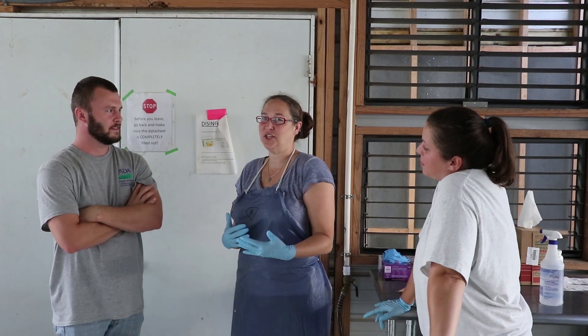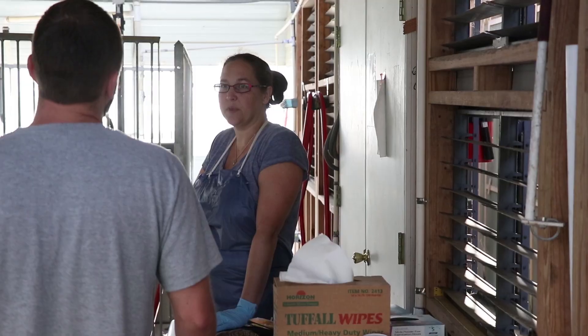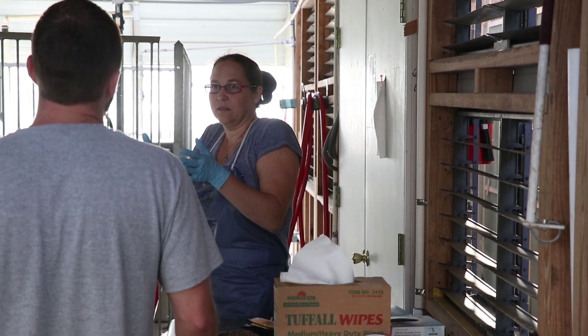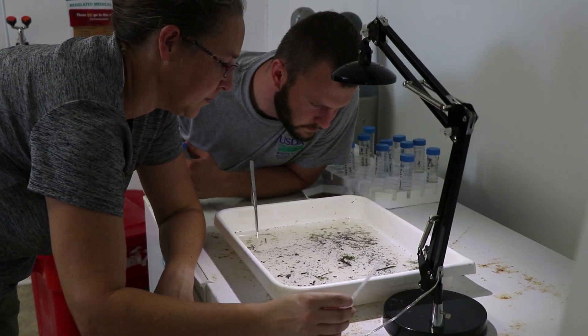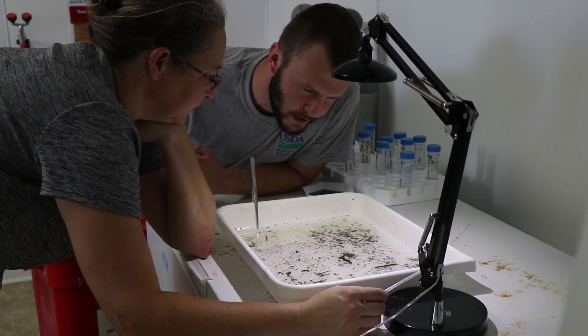As a wildlife biologist, I basically serve as a link between the research biologists and the technicians. Together, the wildlife biologists and technicians serve as support staff to get research studies done, completed, planned, and figure out logistics. Basically, we are the people that get stuff done.